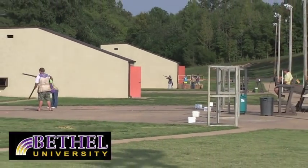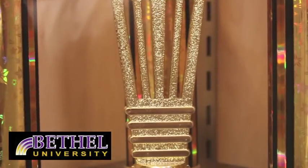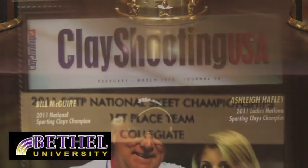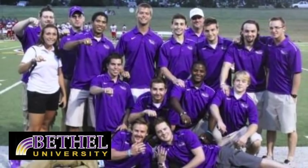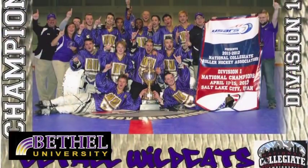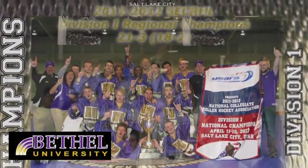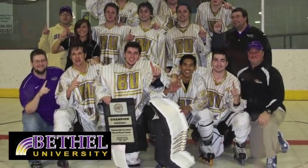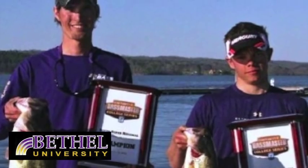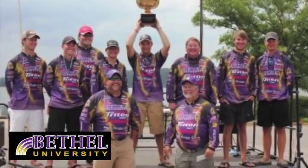This past year, the Bethel University shooting team brought home the collegiate team championship title from the National Shooting Clays Championships. Finishing first in the SEC Roller Hockey League two years in a row, the Bethel Wildcat Roller Hockey team is the 2011-2012 NCRHA national champion — they defeated UNLV in the national championship game in Salt Lake City, Utah. In 2012, Bethel University's Bass Cats repeated as champions in the Southern Collegiate Championships at Lake Guntersville in Guntersville, Alabama.